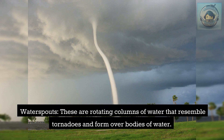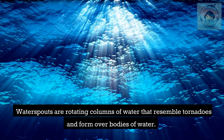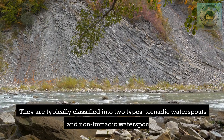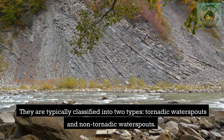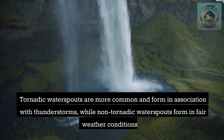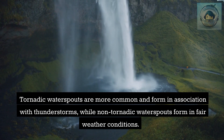Waterspouts are rotating columns of water that resemble tornadoes and form over bodies of water. They are typically classified into two types: tornadic waterspouts and non-tornadic waterspouts. Tornadic waterspouts are more common and form in association with thunderstorms, while non-tornadic waterspouts form in fair weather conditions.